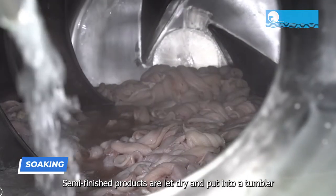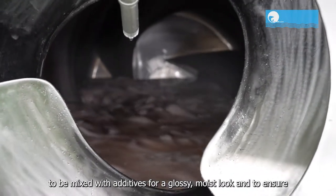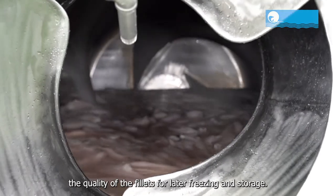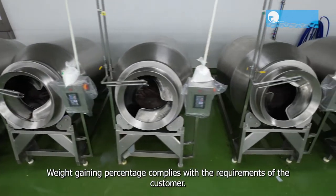Semi-finished products are let dry and put into a tumbler to be mixed with additives for a glossy, moist look and to ensure the quality of the fillets for later freezing and storage. Weight gaining percentage complies with the requirements of the customer.